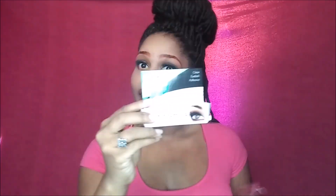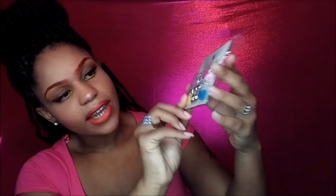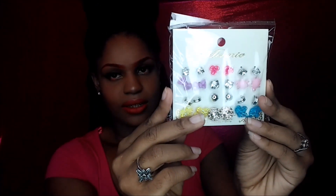I also ordered some more eyelash glue — you can never have too much eyelash glue. And I ordered an anklet since it's almost summer — a cute little anklet. Then I ordered these cute little stud earrings, called Minnie. Look at these — they have flowers, and some that look like elephants, like turtles, and look at these purple ones. Pretty, right? These are gorgeous.